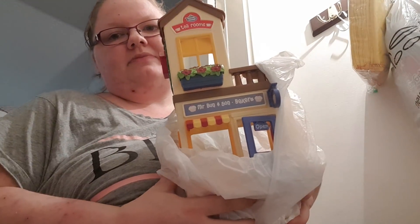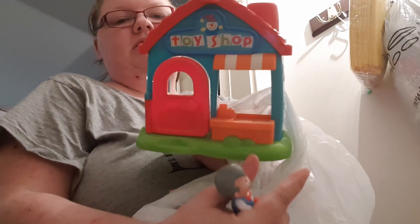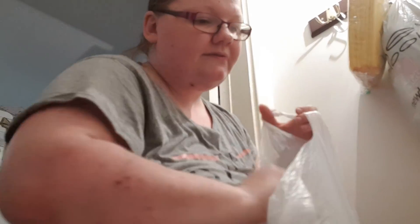I've got a Happyland café with some characters — £4. I've also got the Happyland toy shop that makes noises and stuff — £4, and it's got some characters with it.